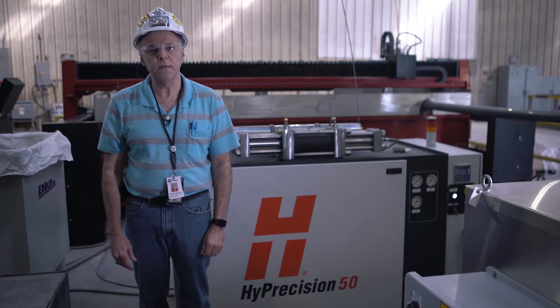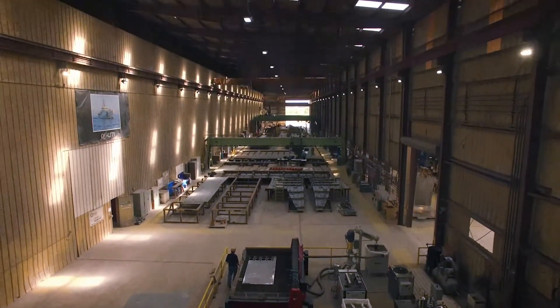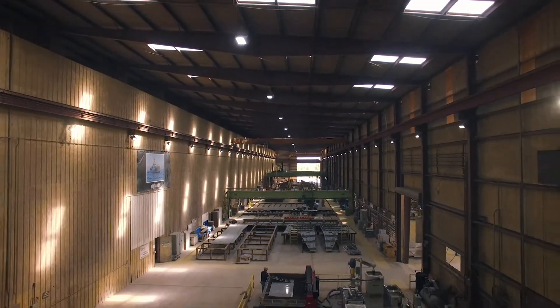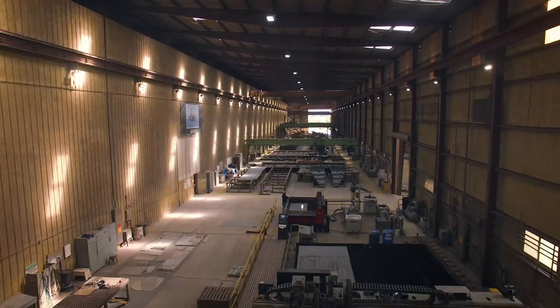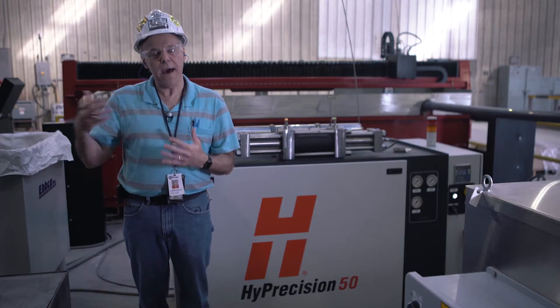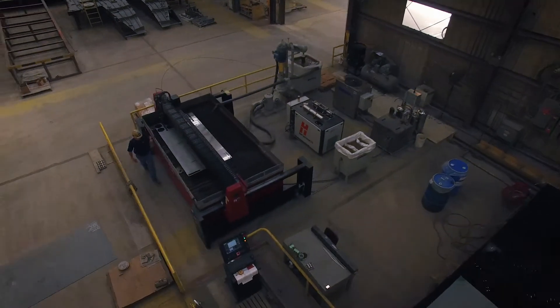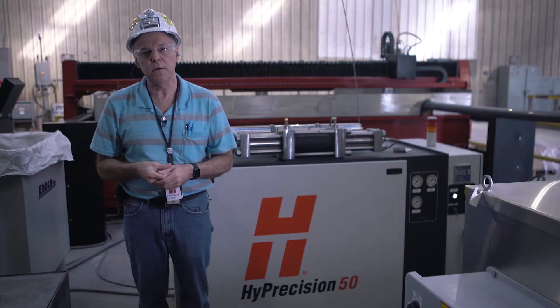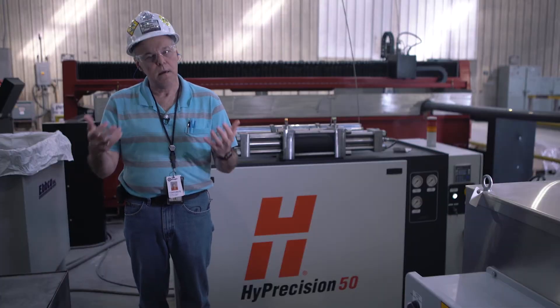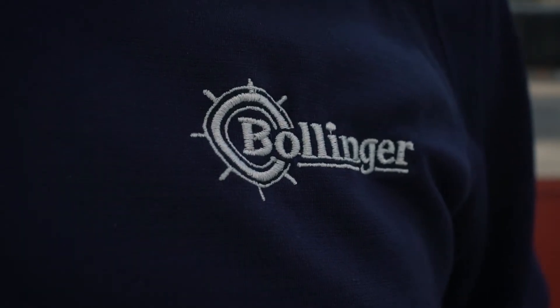I'm Dennis Fungi, Vice President of Quality Management Systems here at Bollinger Shipyards. I've been here for about 33 years now, building and repairing ships. One of the reasons why we use Hypertherm is we already have Hypertherm equipment on a high-definition plasma cutter, so when we started looking at alternatives for the waterjet, it was nice to see that Hypertherm was in the business — we were able to stay with the same supplier.